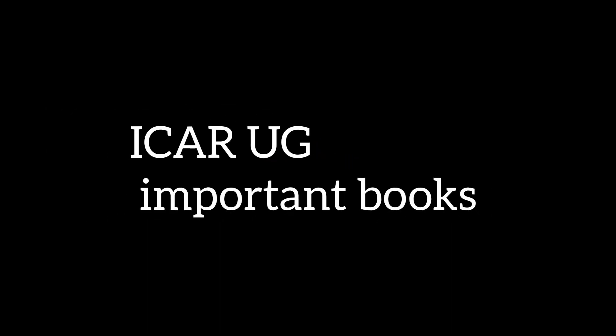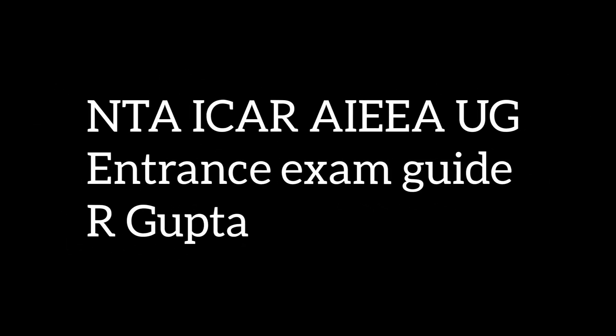Now let's see the other important books other than NCERT which will help boost the marks for your ICAR examination. The very first book is NT ICAR AIEEA UG Entrance Exam Guide by R. Gupta.